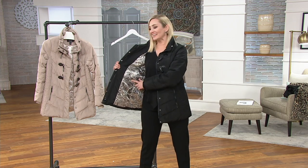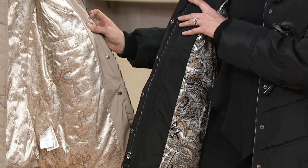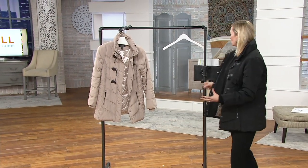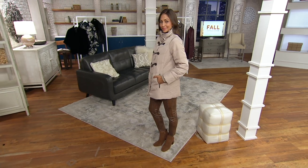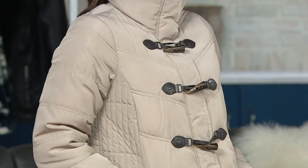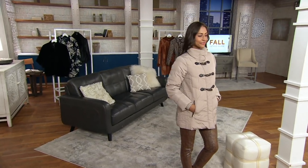In the black, the lining coordinates with the black, and the stone lining coordinates with the stone. Clearance price, 25% off — this is the last presentation of the year of this water-resistant, quilted toggle jacket with the hidden hood. Item A343918, available in black and stone. It's a warm jacket and don't be afraid of the stone color — it goes with everything.